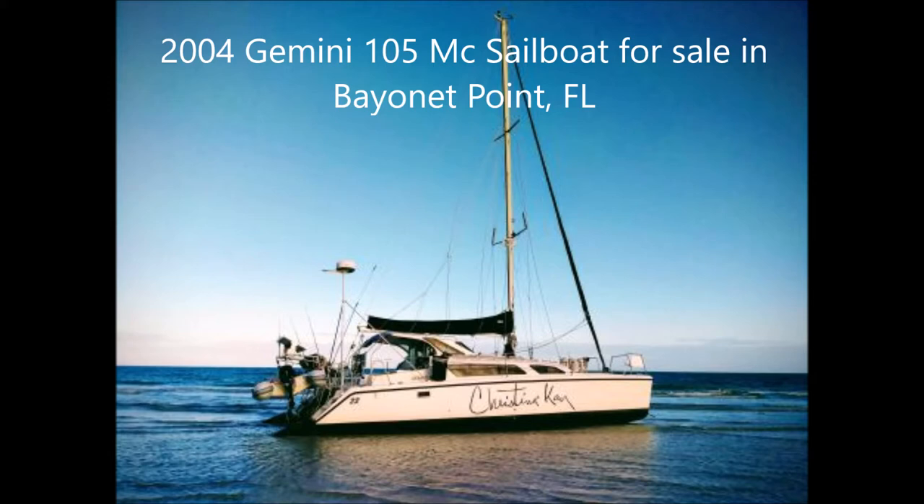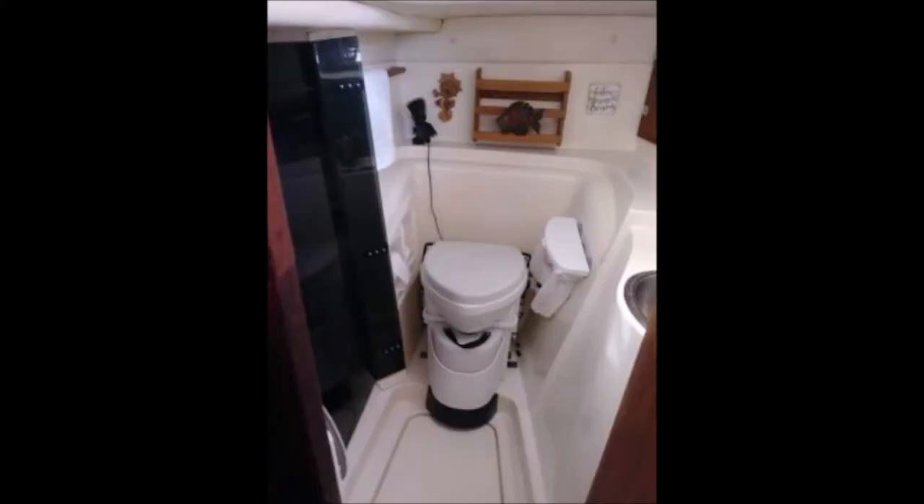Upon entering the catamaran from the helm, you walk into the newly updated U-shaped salon in Caribbean blue nautical-themed upholstery, complete with new cushions. The settee comfortably seats and entertains six people. Underneath the U-shaped salon settee is a hidden storage area. The salon area converts into a king-size bed.